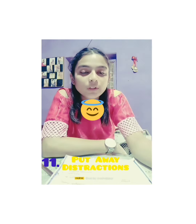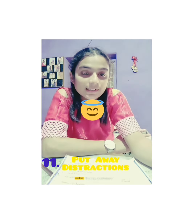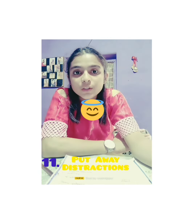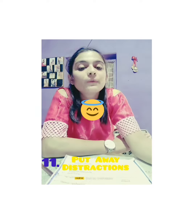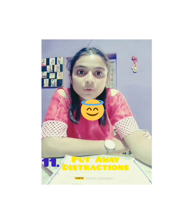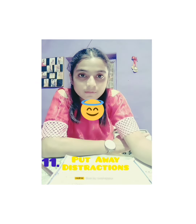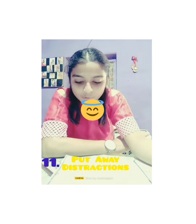Put away all distractions, because when you are solving maths your mind should be calm. Put your mobile phone away, or if you are studying on your mobile, use it very carefully so you don't get distracted. You can use focus mode for this — we will discuss that later.